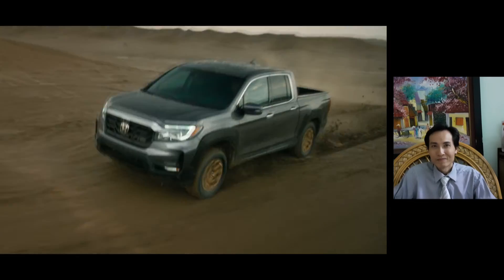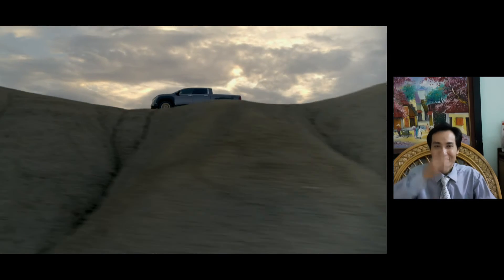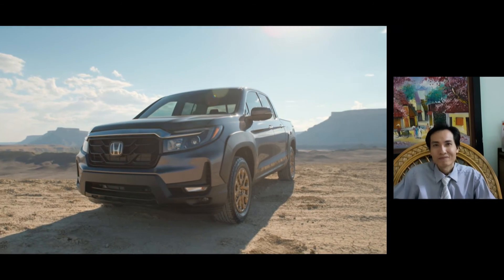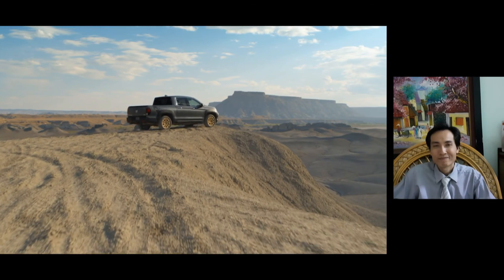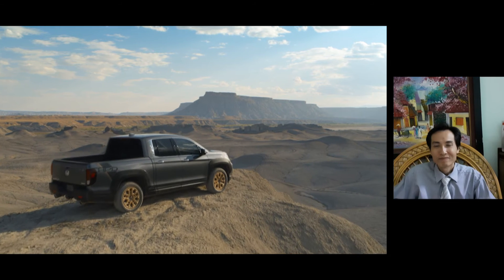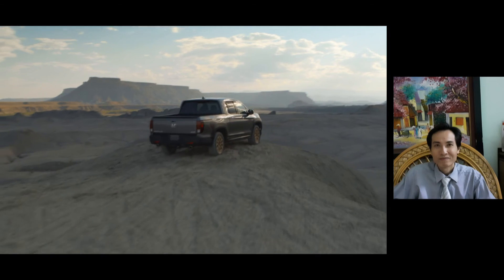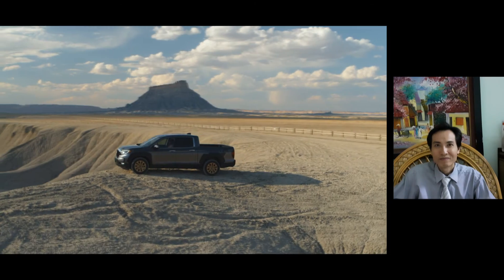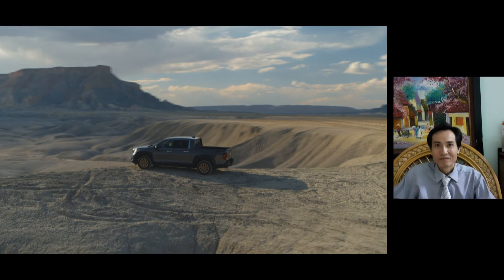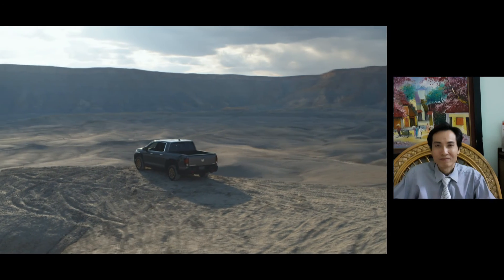Available on Sport and RTL, and standard on RTL-E and Black Edition, the Ridgeline's iVTM4 torque-vectoring all-wheel-drive system automatically sends up to 70% of the engine's 262 lb-ft of torque to the rear wheels, and continuously apportions 100% of that torque between the left and right rear wheels based on driving conditions at each wheel.